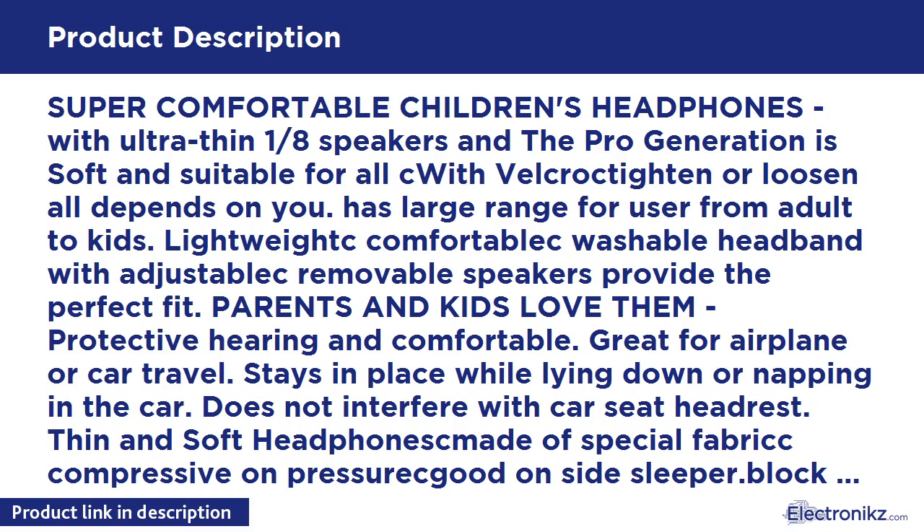Black washable headband with adjuster; black removable speakers provide the perfect fit. Parents and kids love them for protective hearing. Comfortable and great for airplane or car travel. Stays in place while lying down or napping in the car, does not interfere with car seat headrest. Thin and soft headband made of special fabric.